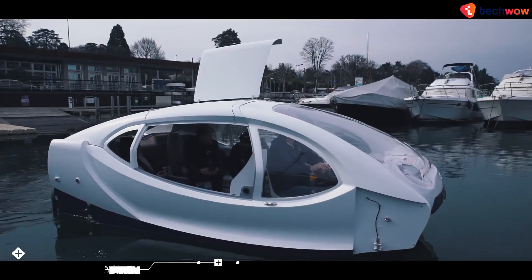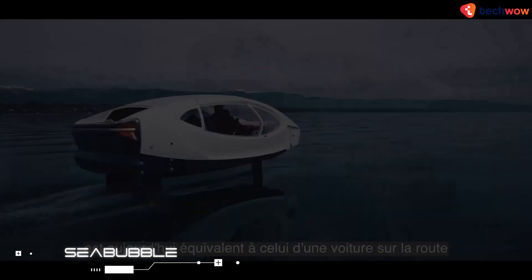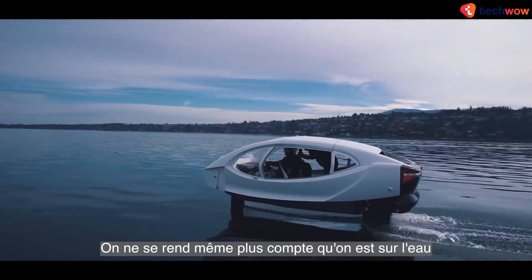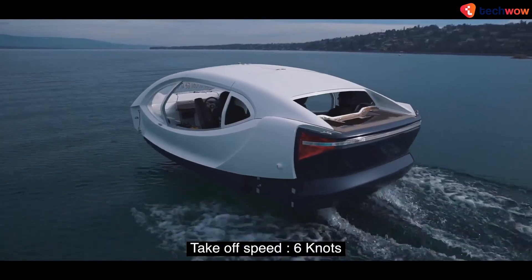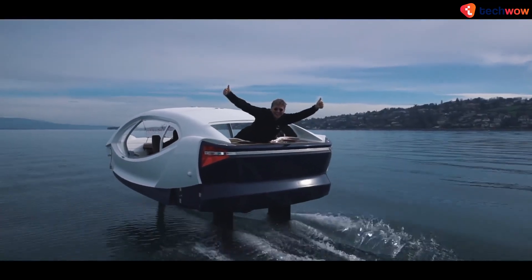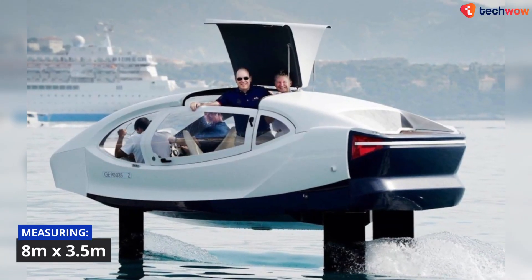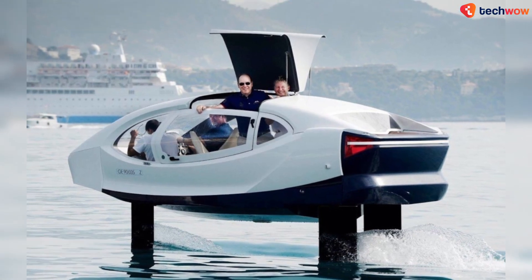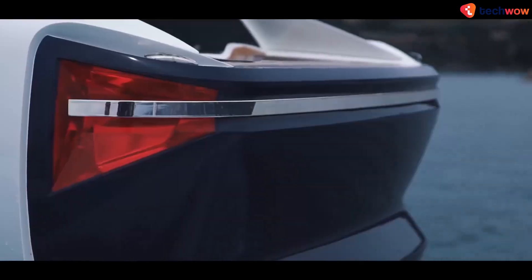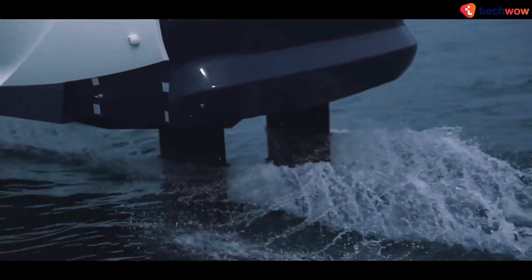Sea Bubble. Sea Bubble, based in Paris, aims to redefine urban travel by taking to the sea rather than the air. Their new self-driving transportation service is based on pod-like sea bubble boats that use foils to raise themselves above the water, eliminating seasickness and providing a smoother ride. The sea bubble is 8 meters long and 3.5 meters wide, can carry up to 12 passengers, and is propelled by two 45-kilowatt motors, powered by a hybrid system combining hydrogen fuel cells and a lithium-ion battery pack.